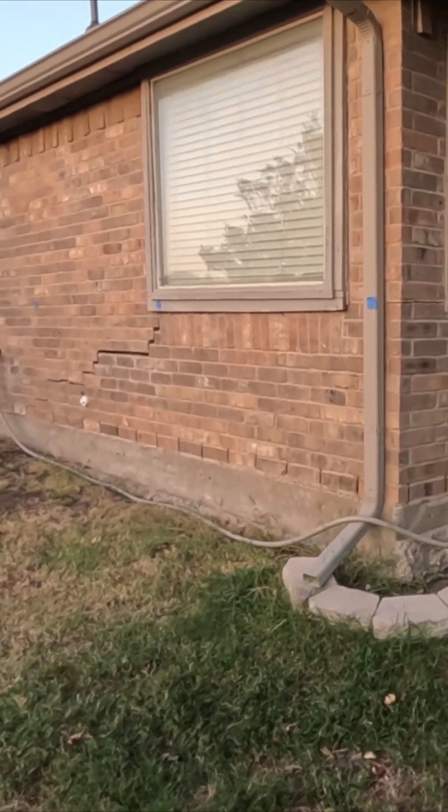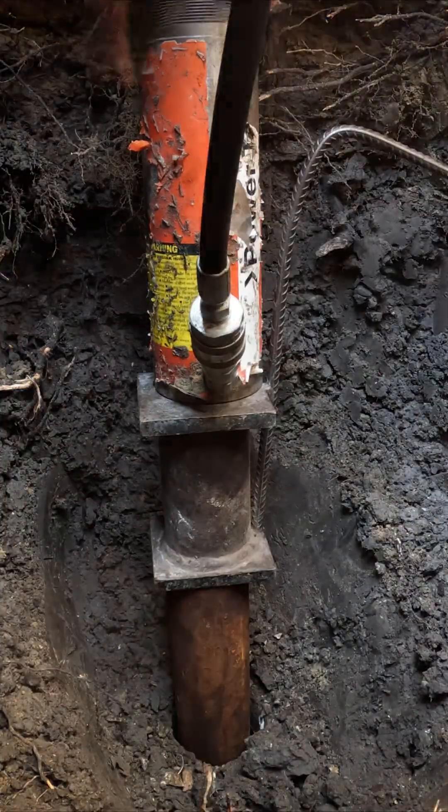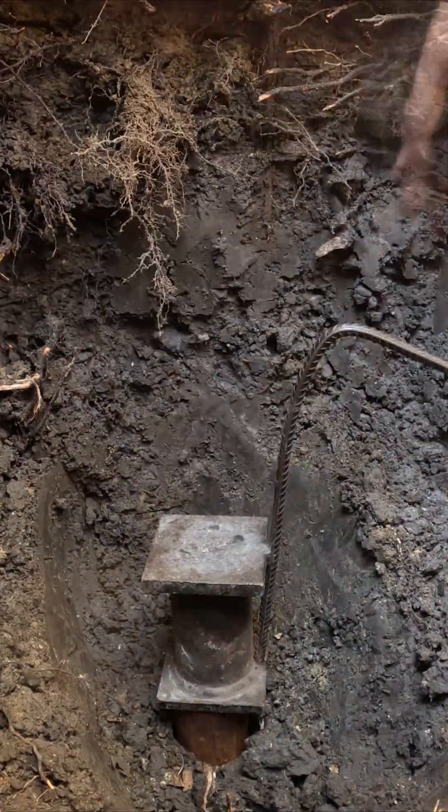Why? Because the failures we see in foundation piers almost never come from rust. They come from poor installation.